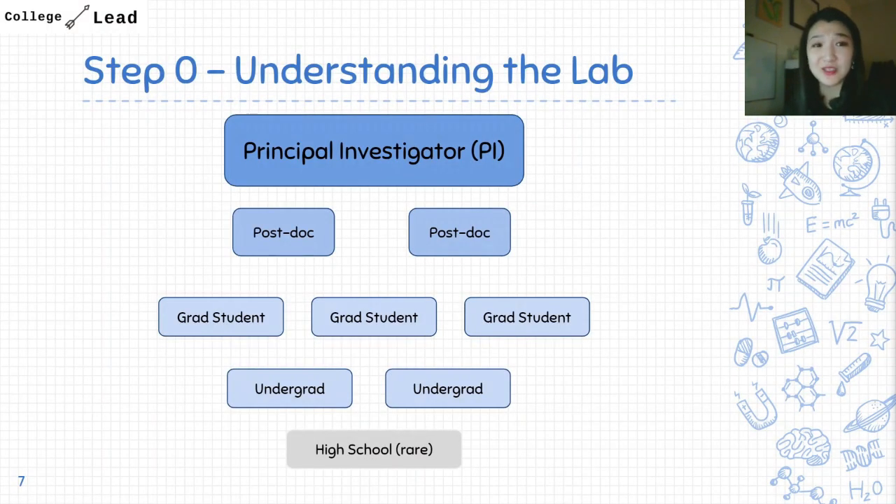Step one is understanding how a research lab works. I had zero knowledge of this even when I was in high school and my first year of college — I had to learn by asking a lot of questions. I'll give you a cheat sheet here on how a research lab even operates.